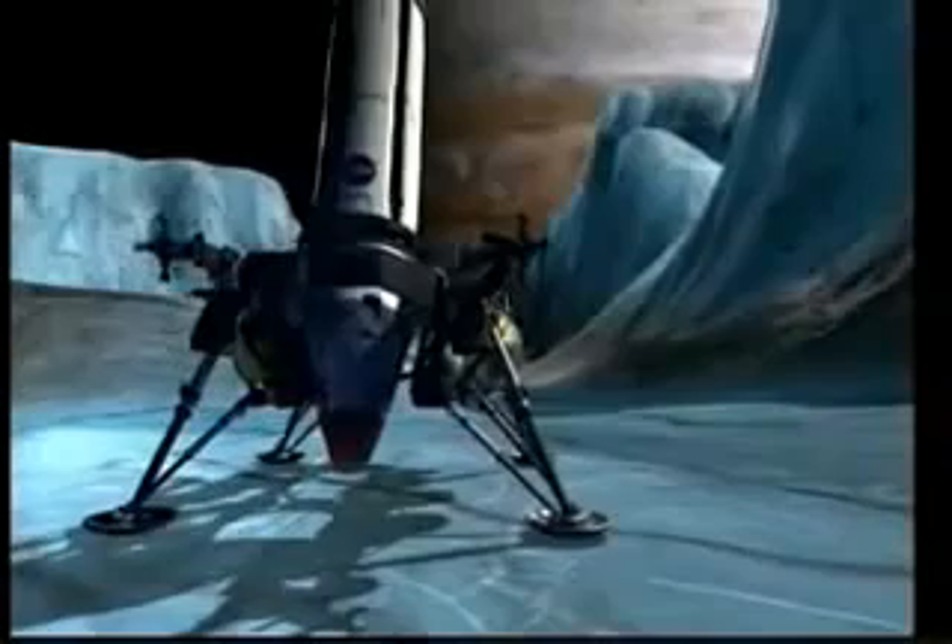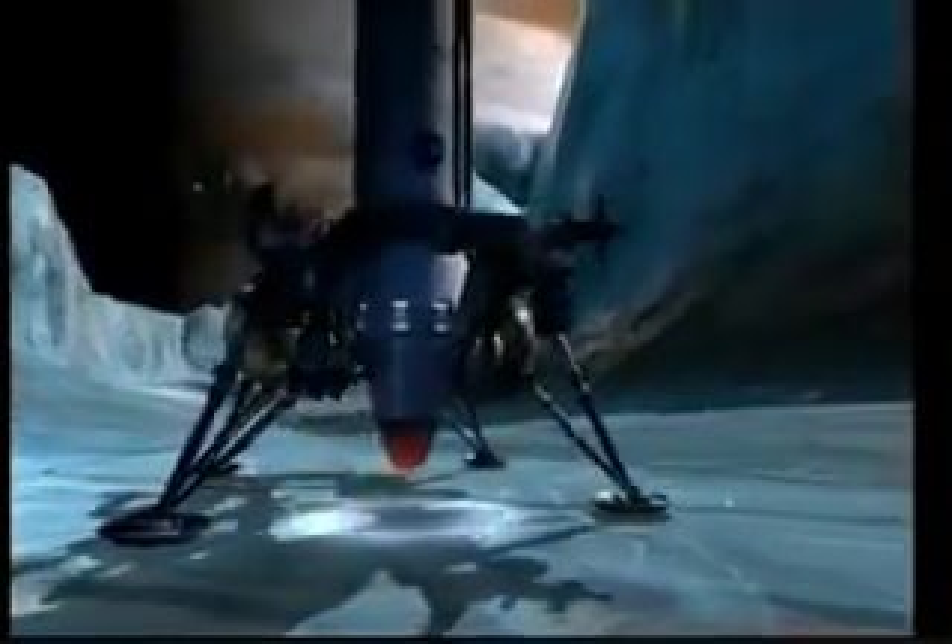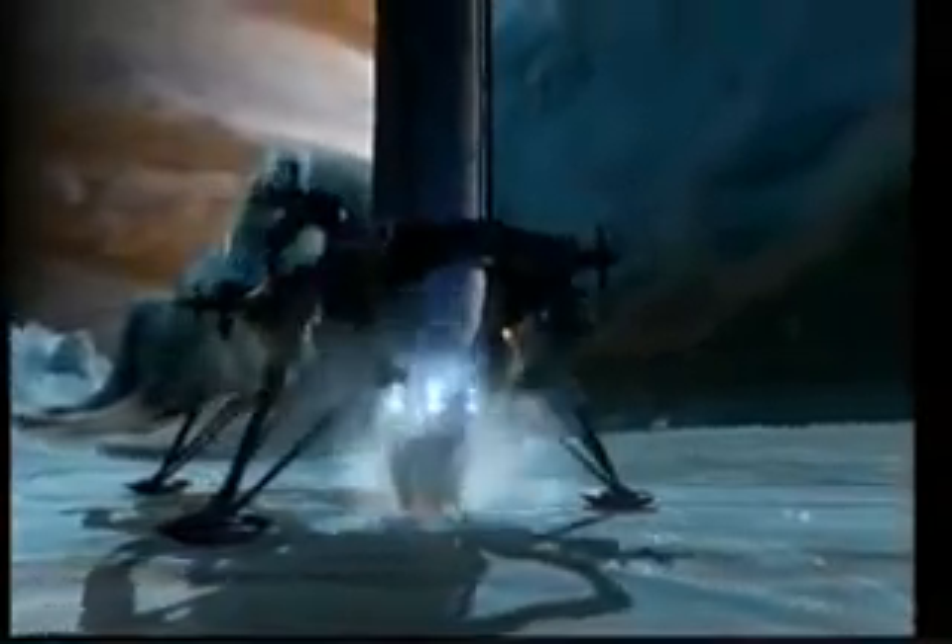Now we have to get through the ice. You need a melt probe — it's basically a nuclear heated torpedo. The ice could be anywhere from 3 to 16 miles deep. Week after week, the melt probe will sink of its own weight through the ancient ice. Until finally...